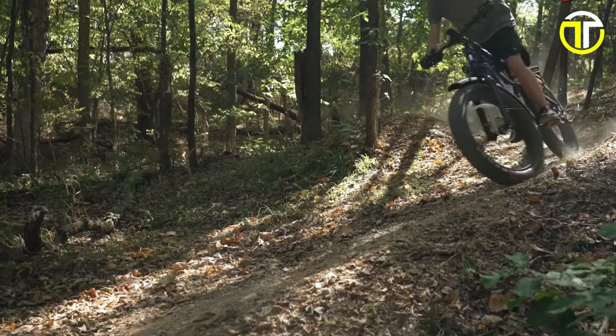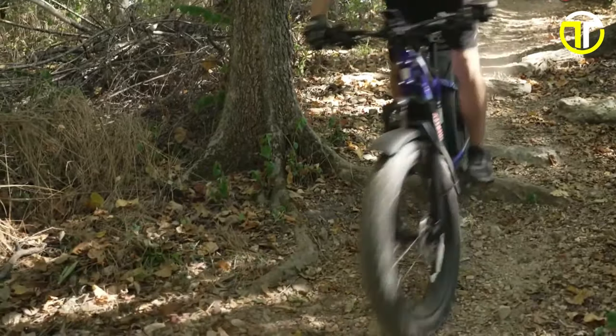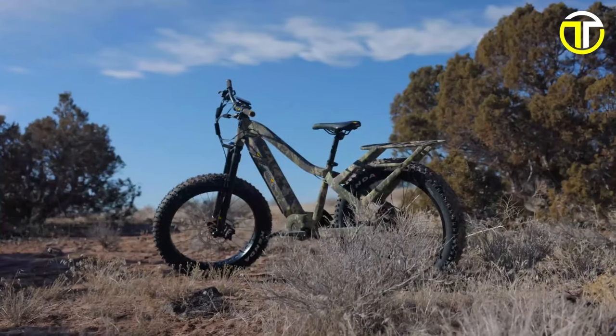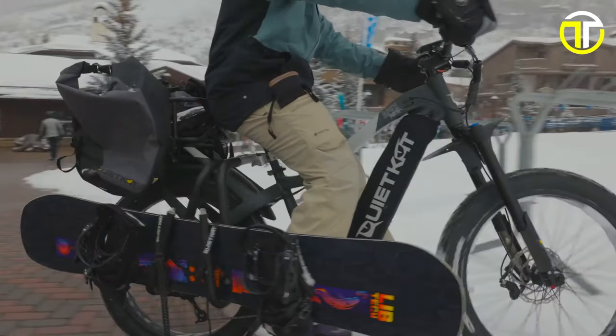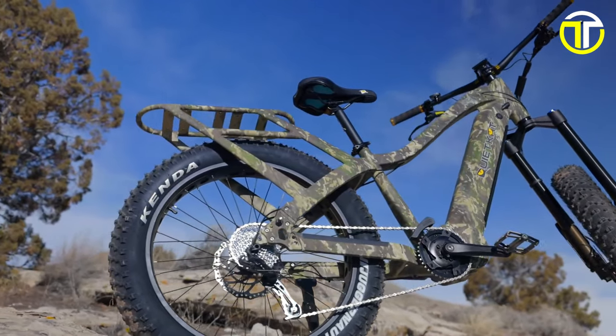Thank you for watching our roundup of the Top 5 Electric Hunting Bikes for 2024. These bikes blend power, endurance, and stealth, perfect for any outdoor enthusiast. For more detailed reviews and the latest in outdoor gear, make sure to subscribe and hit the notification bell. Until next time, happy hunting!